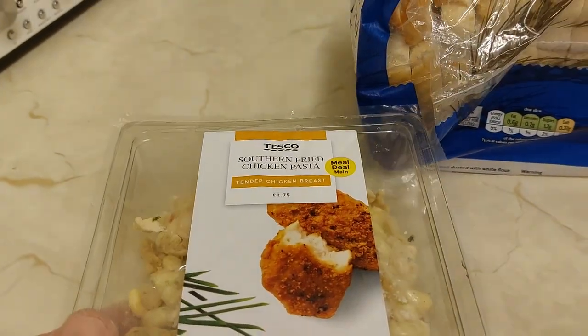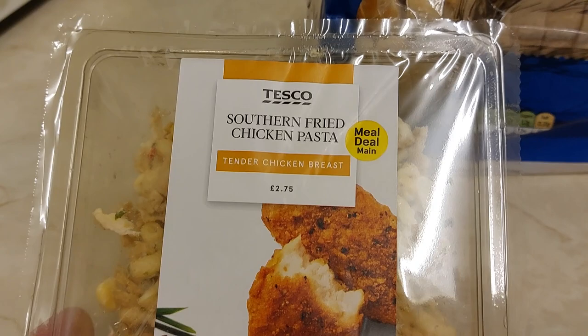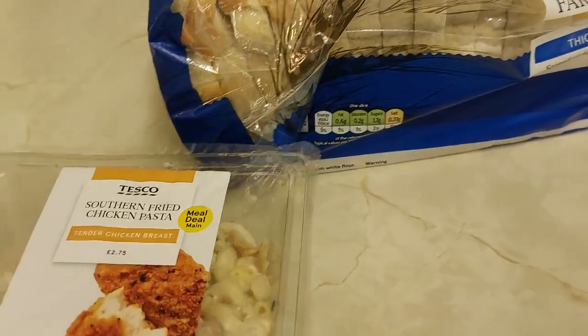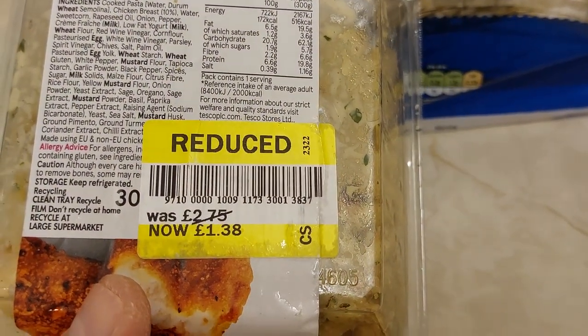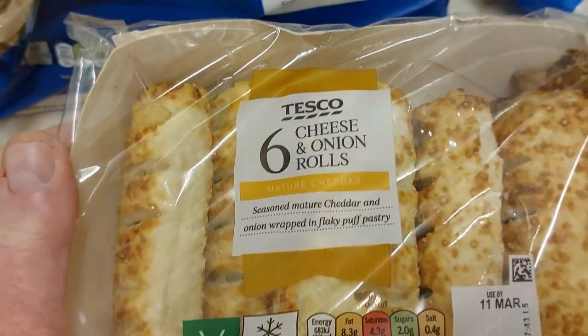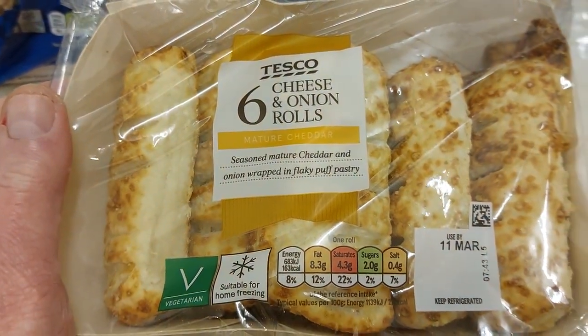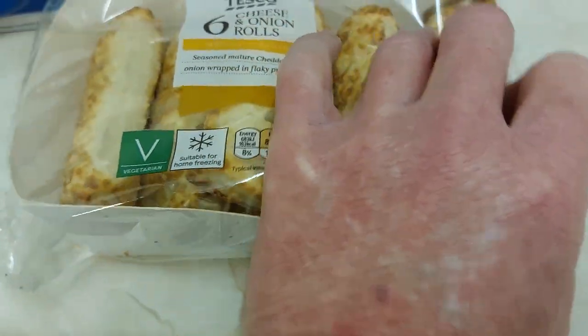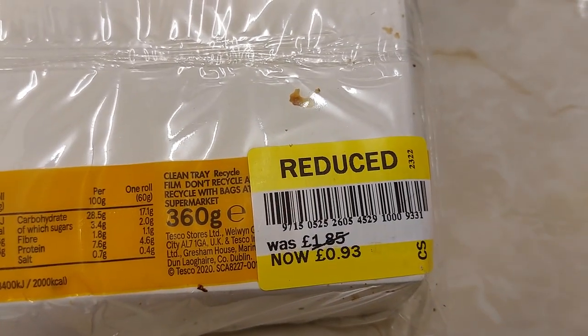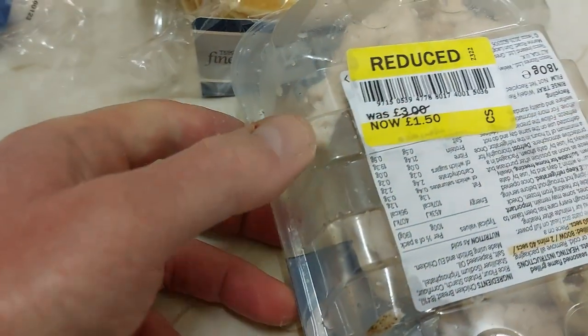We got Southern Fried Chicken Pasta — that's like a sort of meal deal, like a cold snack. That was reduced from £2.75 to £1.38, that's half price. We got Cheese and Onion Rolls, six of them, reduced from £1.85 to 93p — that's half price.